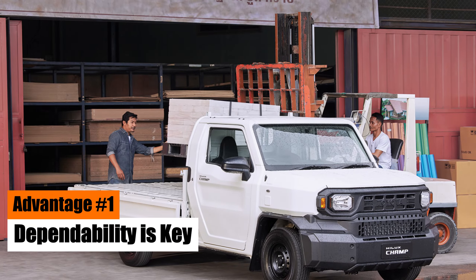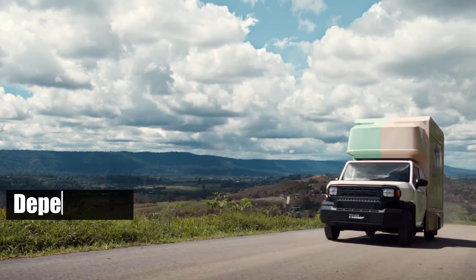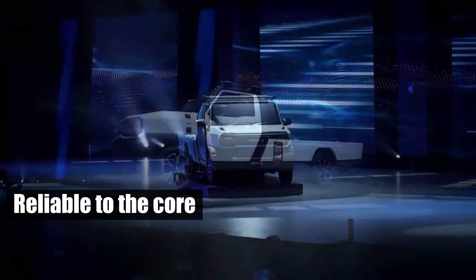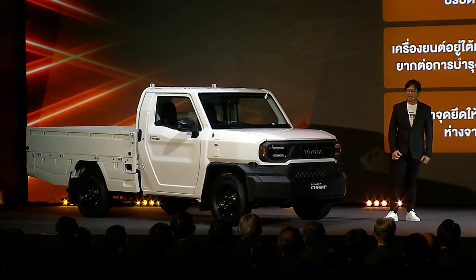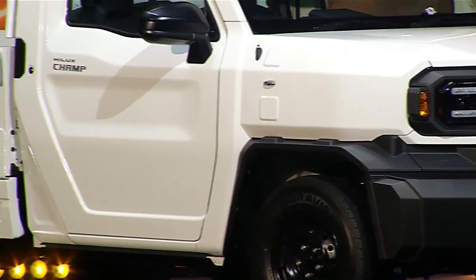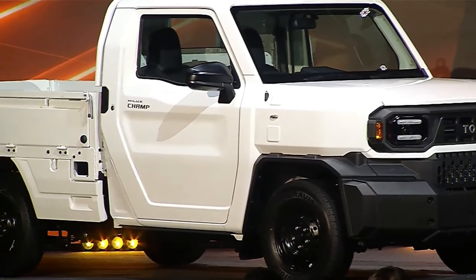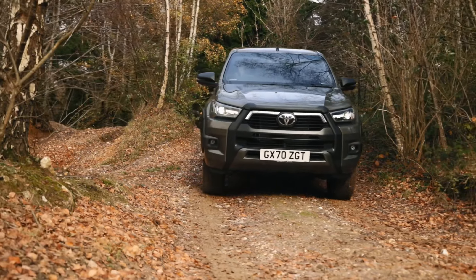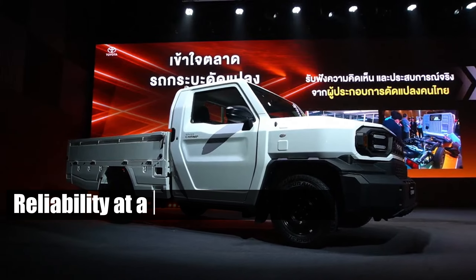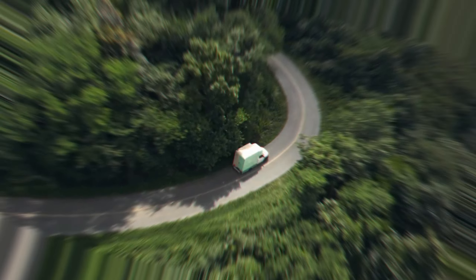Advantage No. 1: Dependability is Key. When purchasing a new truck, reliability should be at the top of your checklist. A work vehicle needs to be dependable, and the Hilux Champ is just that — reliable to the core. Built like a fortress, this model can withstand any conditions. The Hilux's reliability is so renowned that it's hard to find a competitor that can match it. These trucks have been thrown off buildings, rolled over, and they still purr like a kitten when the engine is fired up. Underneath its skin, the Hilux Champ is a regular Hilux, offering all its reliability at a fraction of the cost. Maintaining the Toyota Hilux Champ is as economical as it gets — you can keep this model running smoothly without draining your wallet.